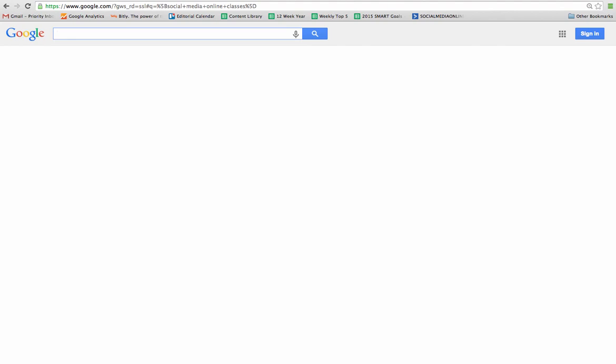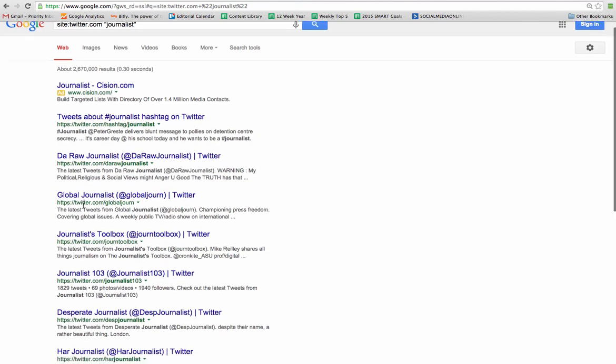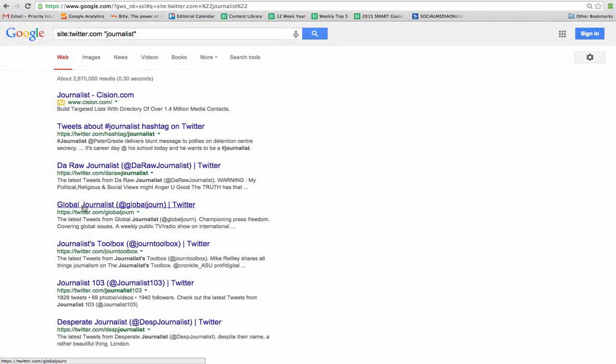Let's take a look at searching within a specific website — this is one of my favorite search tactics and I use it a lot. For example, I'd like to search Twitter to see what journalists use it. I don't want to see people ranting about journalists they don't like; I only want to see real journalists. So what I'm going to do is type: site:twitter.com space, then in quotes, 'journalist.' When I press Enter, it's going to show me tweets about journalists, hashtags, people who have 'journalist' in their Twitter account name or bio, or tweets about a journalist — but only results from Twitter.